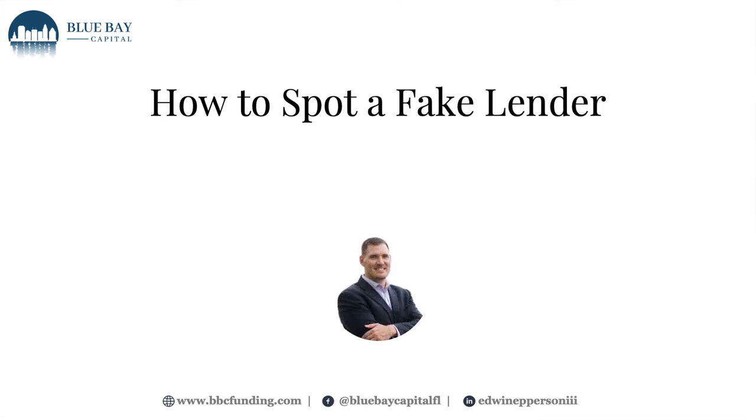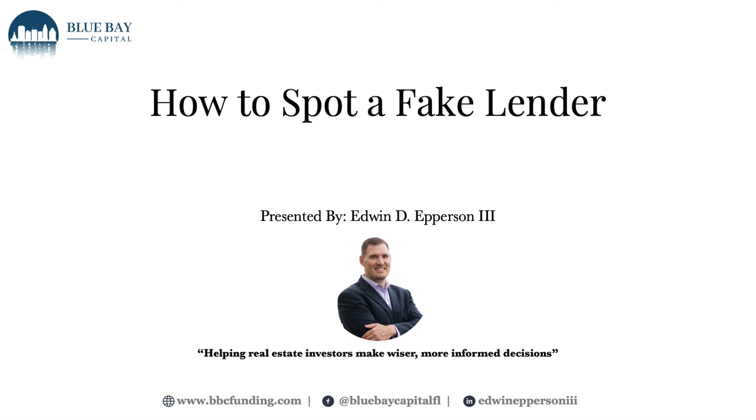And that is how to spot a fake lender. This has been Edwin Epperson with Blue Bay Capital. I am committed to helping real estate investors make wiser and more informed decisions, and this is just one of those ways to do that. I'm happy to have a conversation with anyone — go to our website, fill out a contact form, and schedule a phone call with me. If you are a capital investor looking to diversify your investment and you're hesitant because you don't know who is legitimate, I'm happy to discuss how my capital investors have partnered with Blue Bay Capital to make loans to real estate investors here in the state of Florida. God bless — make it a great rest of your week.